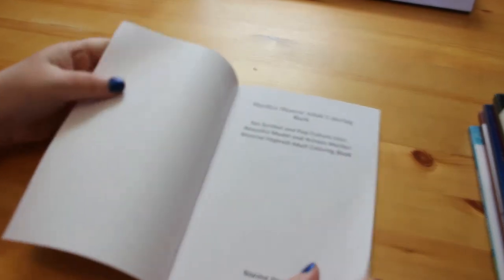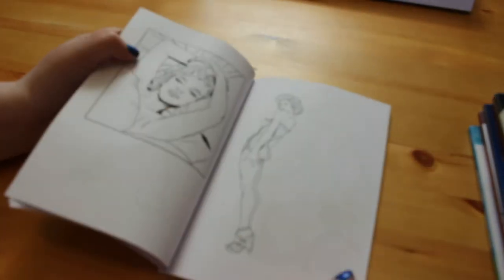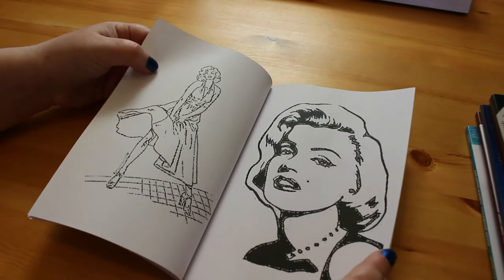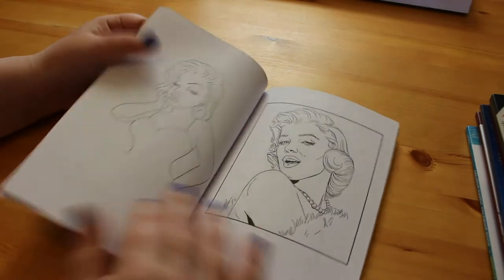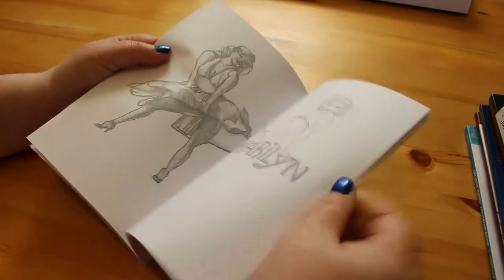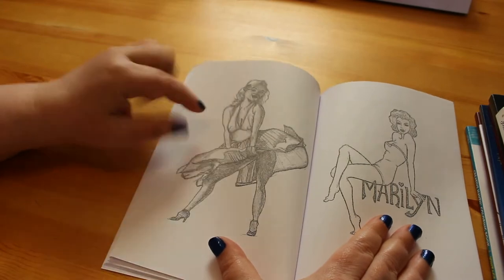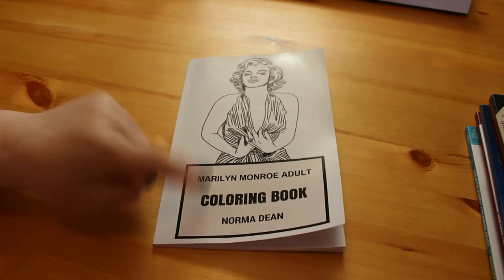I'll show you a few pictures. It's a very small book and the quality is not brilliant, but there are some lovely pictures of Marilyn — some based on artwork, some based on photographs, some line drawings. One of them isn't even Marilyn — it's based on a photograph of a lookalike named Susan Griffiths — but who cares, it's Marilyn and we love Marilyn.